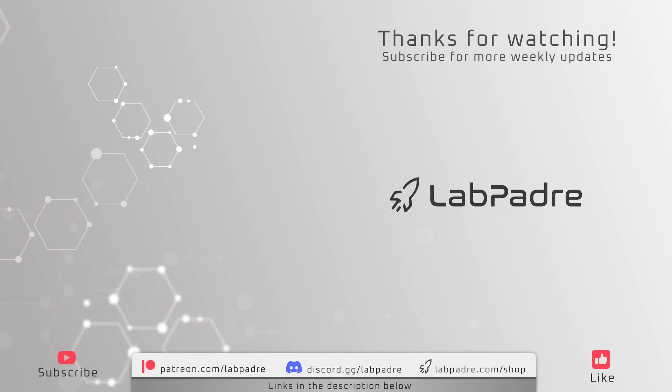And there you have it, another action-packed week here at Starbase in Cape Canaveral, Florida. Leave us a comment down below and let us know what you think. Don't forget to hit the alert bell to be notified for any upcoming Starbase action. Thanks again for watching and we'll see you next week.